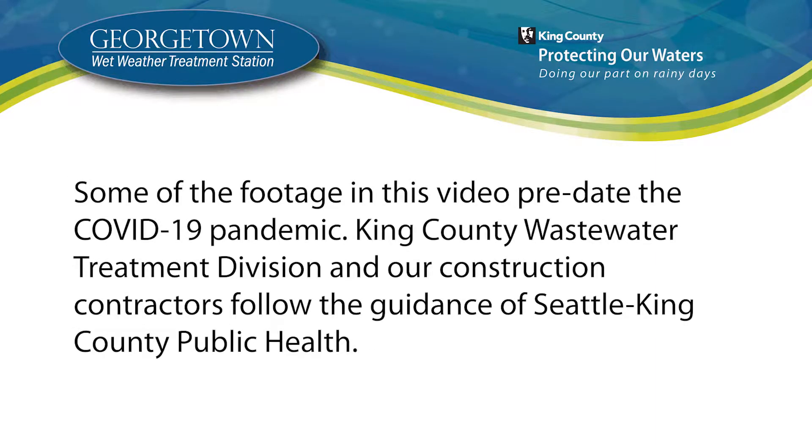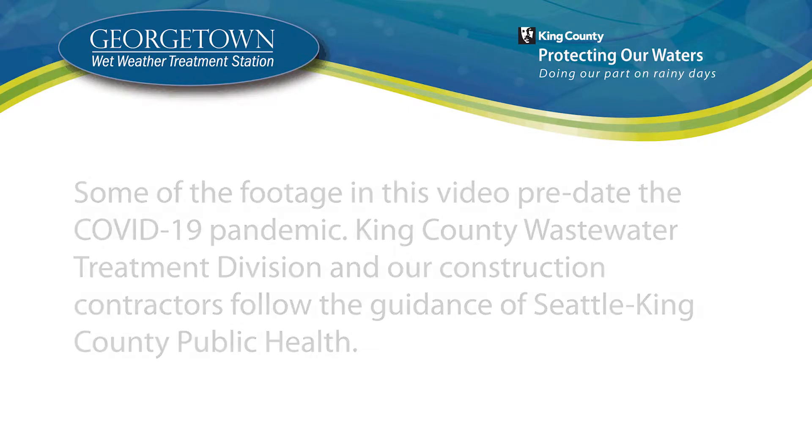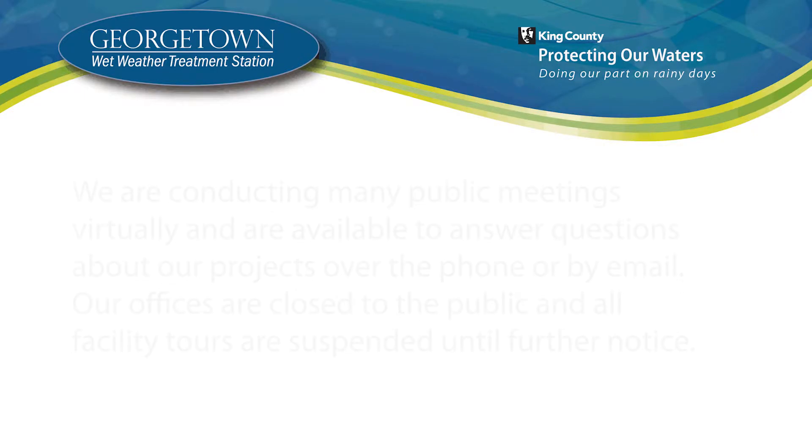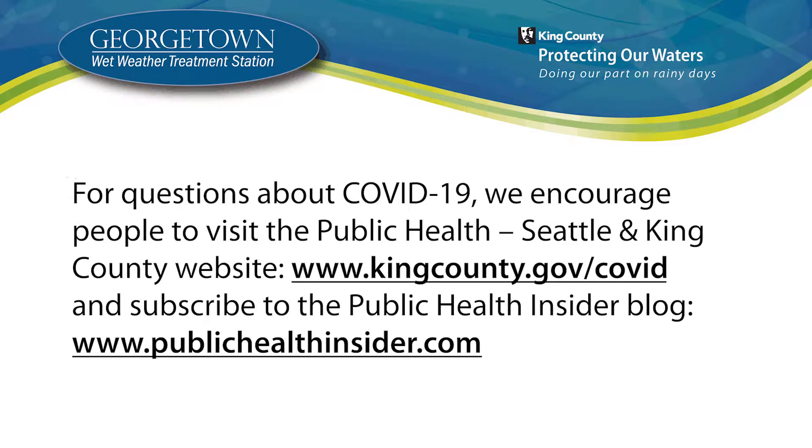Some of the footage in this video predates the COVID-19 pandemic. King County Wastewater Treatment Division and our construction contractors follow the guidance of Seattle-King County Public Health. We are conducting many public meetings virtually and are available to answer questions about our projects over the phone or by email. Our offices are closed to the public and all facility tours are suspended until further notice. For questions about COVID-19, we encourage people to visit www.kingcounty.gov/COVID and subscribe to the Public Health Insider blog at www.publichealthinsider.com.